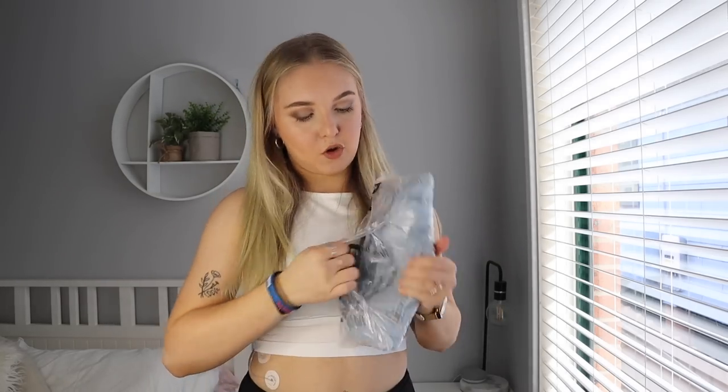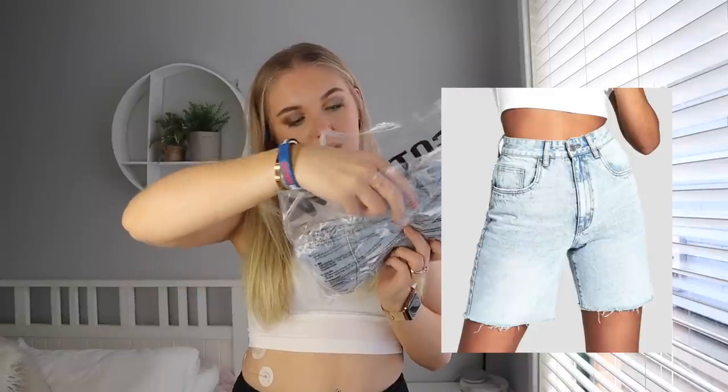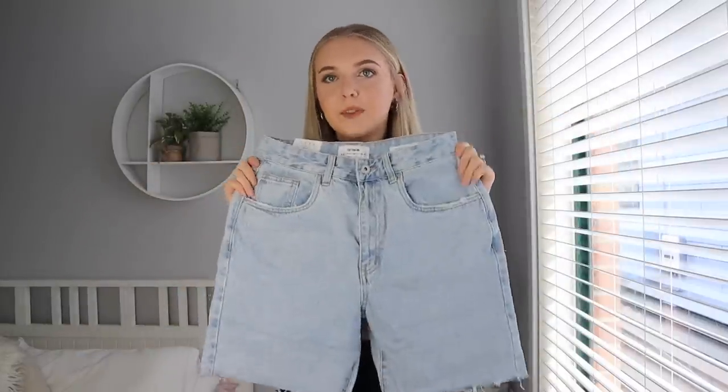Next I got some shorts — these are in denim. These ones are the High Straight Bermuda Shorts in a size 8. I really like the wash of the denim. I just don't know how they'll look on me because I'm quite short.